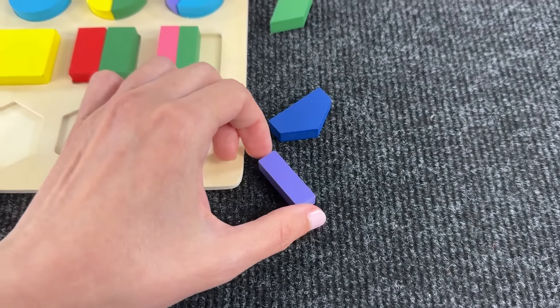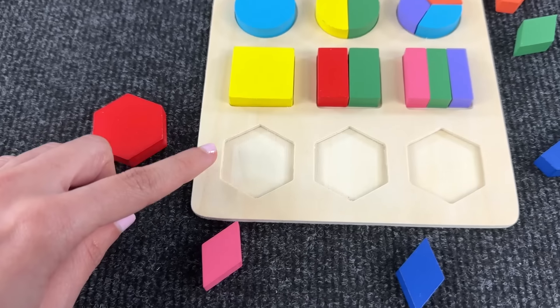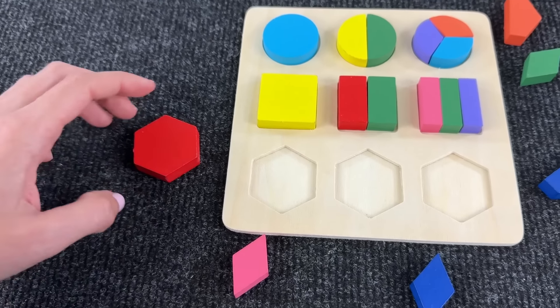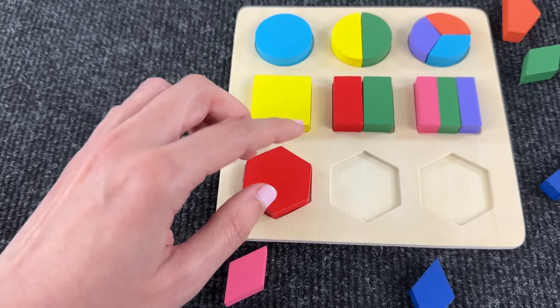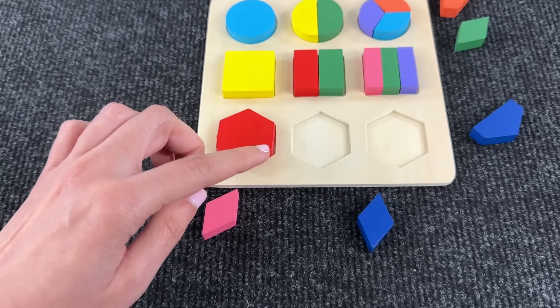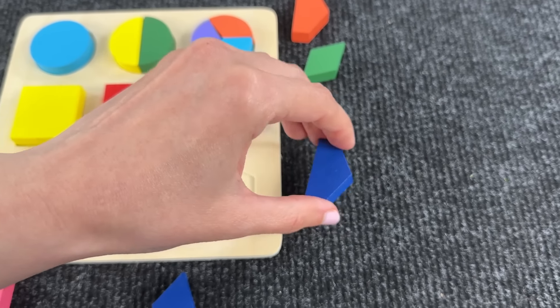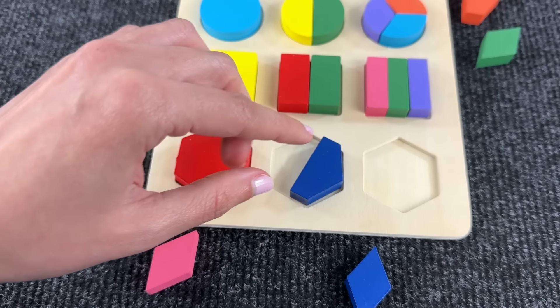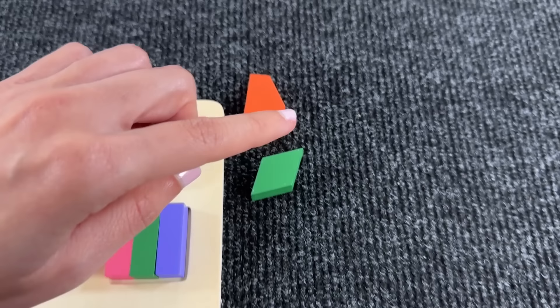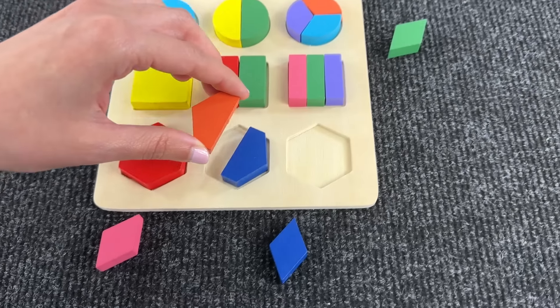We need another one — great job, we assembled all the squares! Now let's assemble three hexagons. Let's take this red hexagon, great job. Now we need two pieces to form a hexagon — let's try this one. And now we need to find another one, great job!